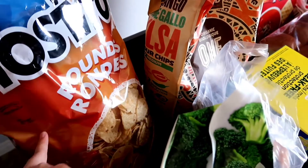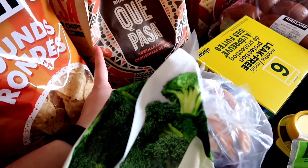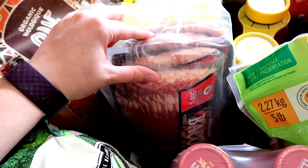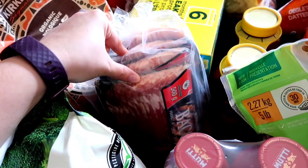Back here we have some Tostitos rounds and then just these regular corn tortilla chips. Then we have some bacon — that comes with four packs and we typically will have one on the weekends.